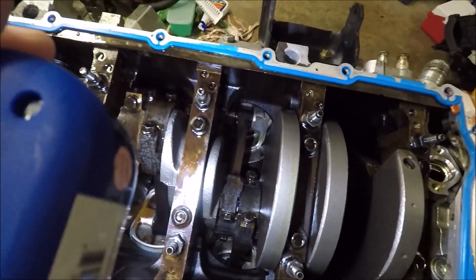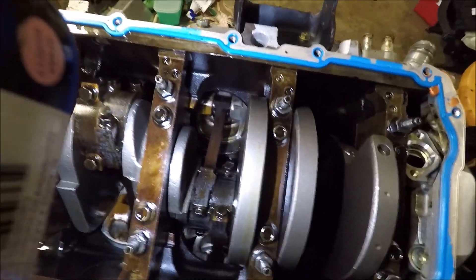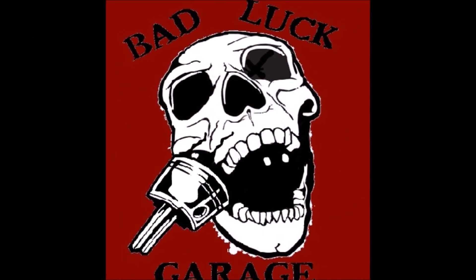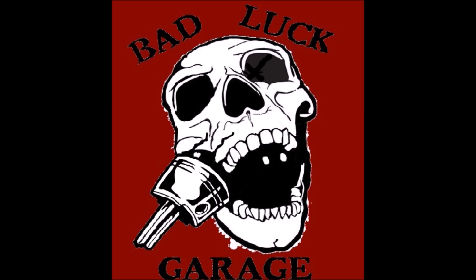All right guys, we have a resolution and I'm not very happy about it. Hey guys, welcome back to Bad Luck Garage — finally the moment you've all been waiting for, and I've been waiting for.